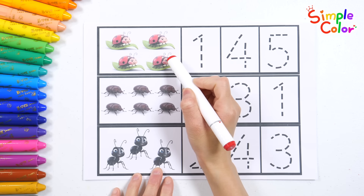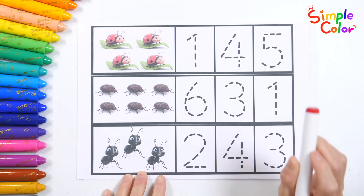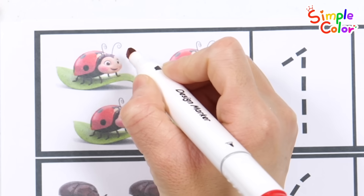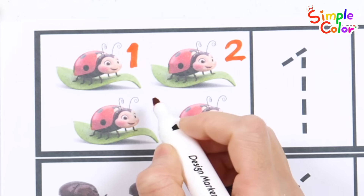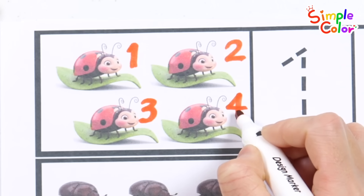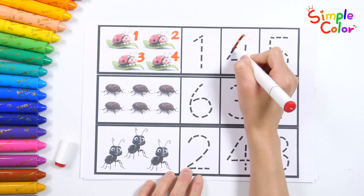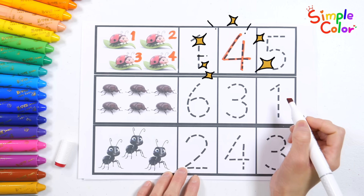There are ladybugs, beetles, and ants. Let's count each picture and match it with the right number. One, two, three, four. Can you find the number four? Four ladybugs.